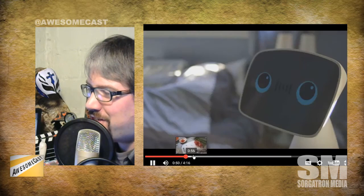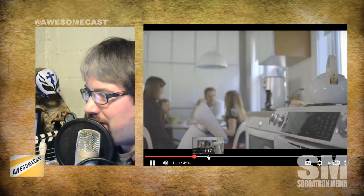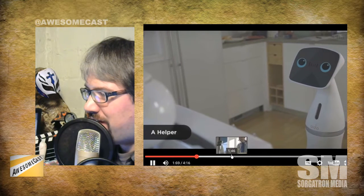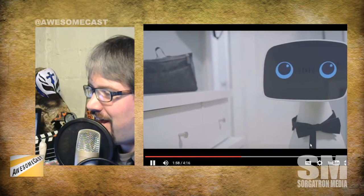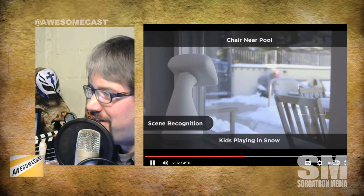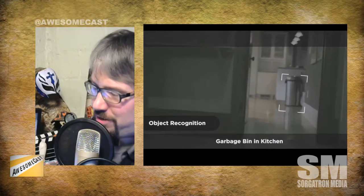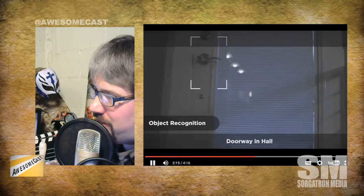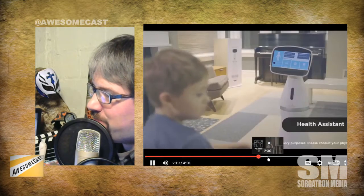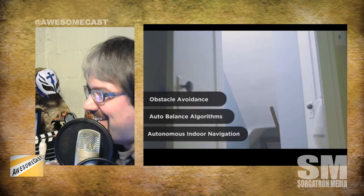I'm trying to figure out how much of this is concept video versus what's actually going to happen. It's a pretty interesting concept. At a certain point this thing peeks from around the corner — that's starting to weird me out. It watches you while you're playing in the snow, looking so sad out the window. Then we go into Terminator mode and it's recognizing objects. I think Terminator music would work really well here. It takes care of your kids — because you're an absentee parent.